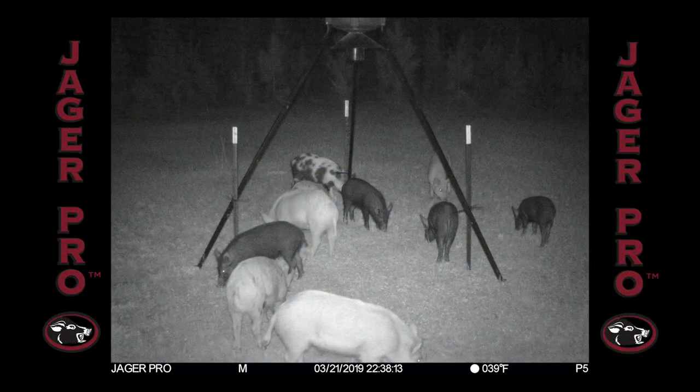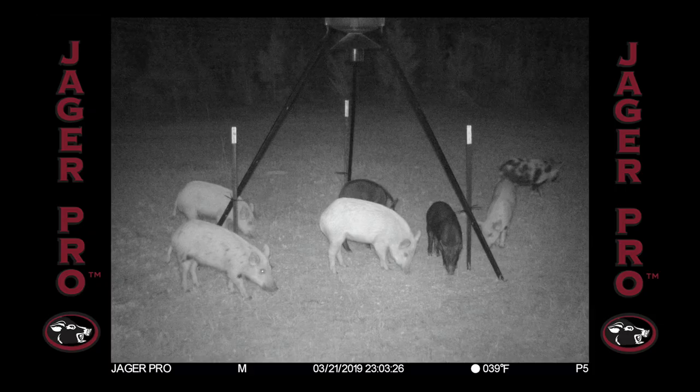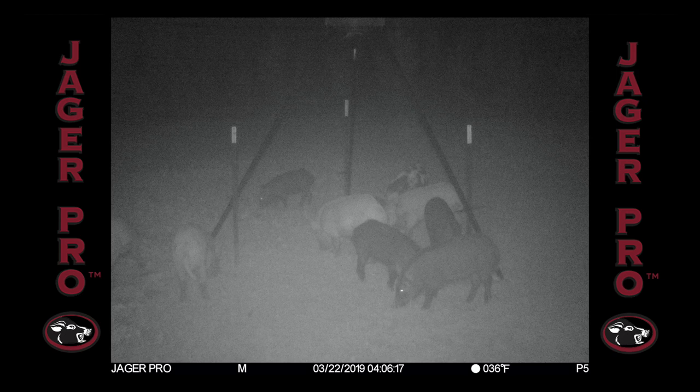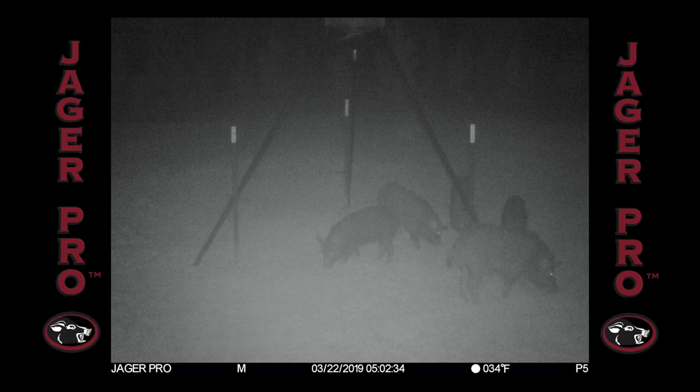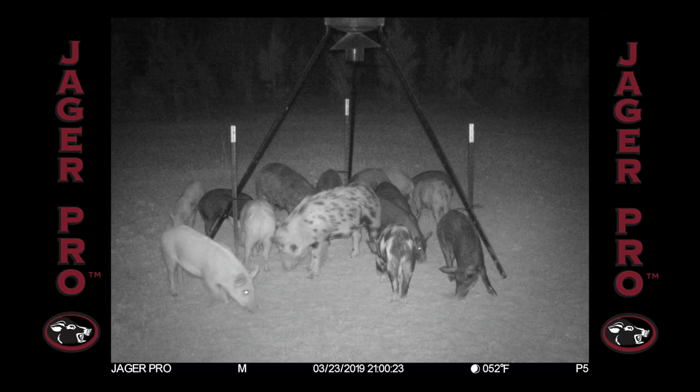Seven hours after placing the feeder, the first pigs arrive and feed for an hour. We identified 12 adults as the target sounder. For the next four nights, we observed the sounder of 12 and noticed three adult boars that mingle with the sounder with no particular pattern. These boars will not be included in the mission success due to their unpredictable nature.